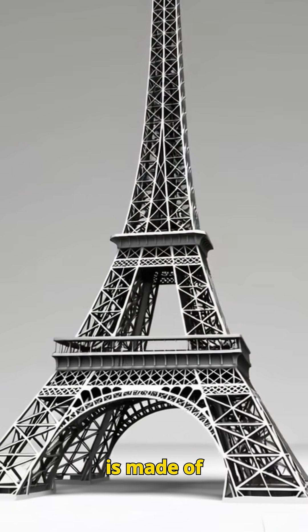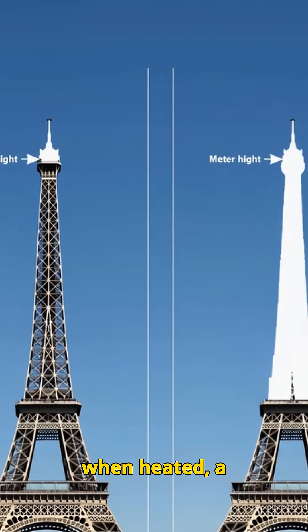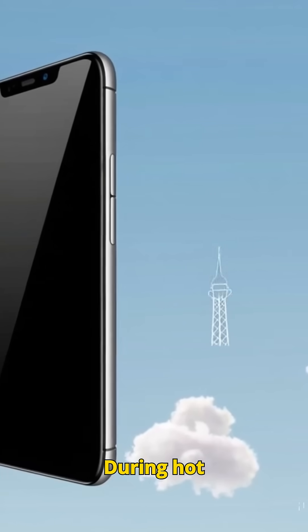The Eiffel Tower is made of over 18,000 iron parts, and iron expands when heated — a process called thermal expansion.